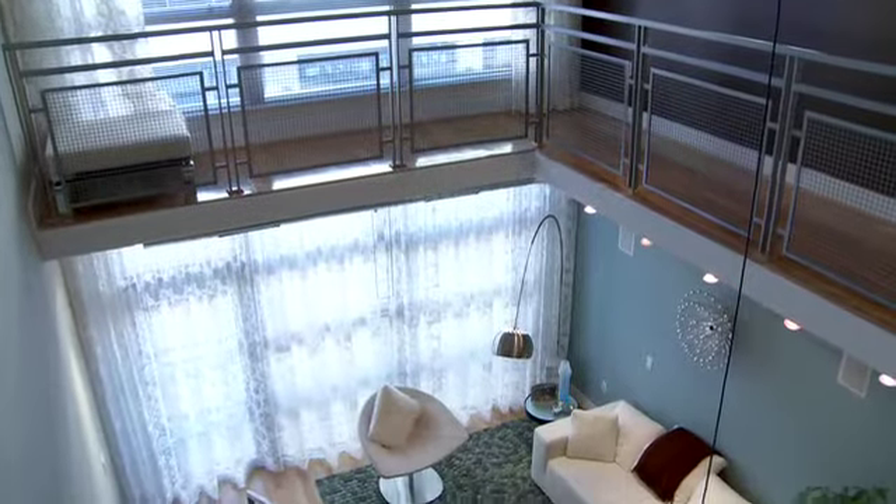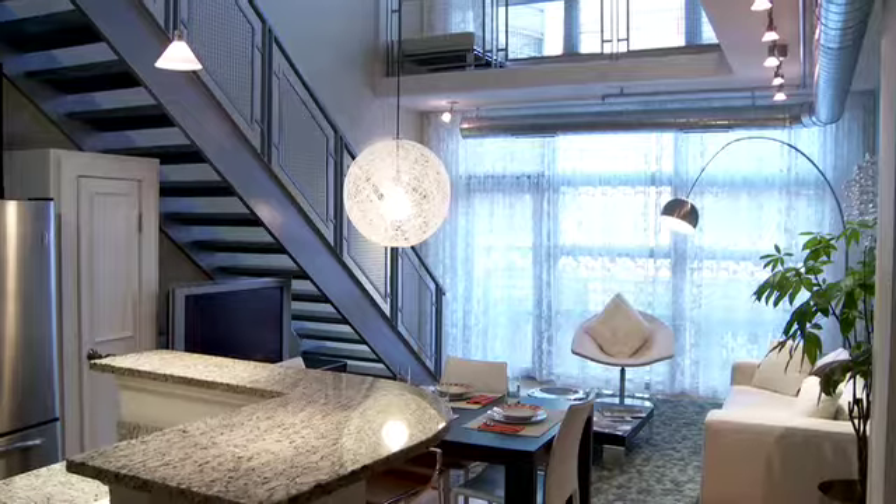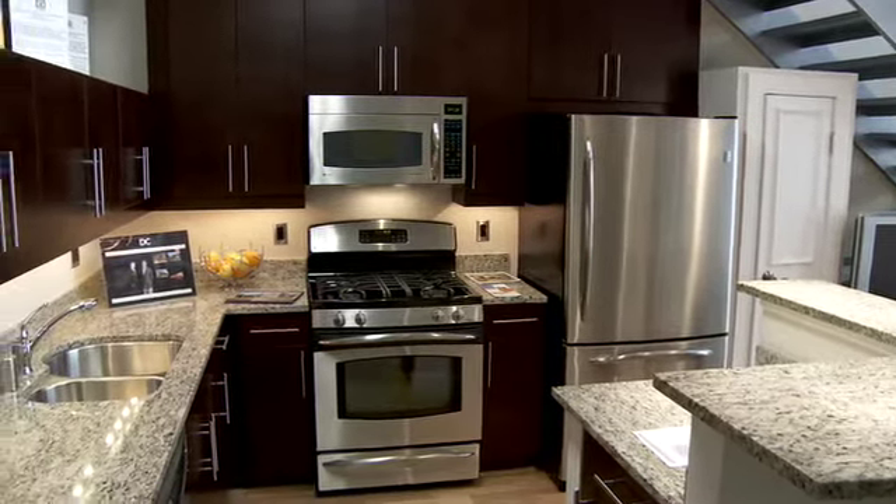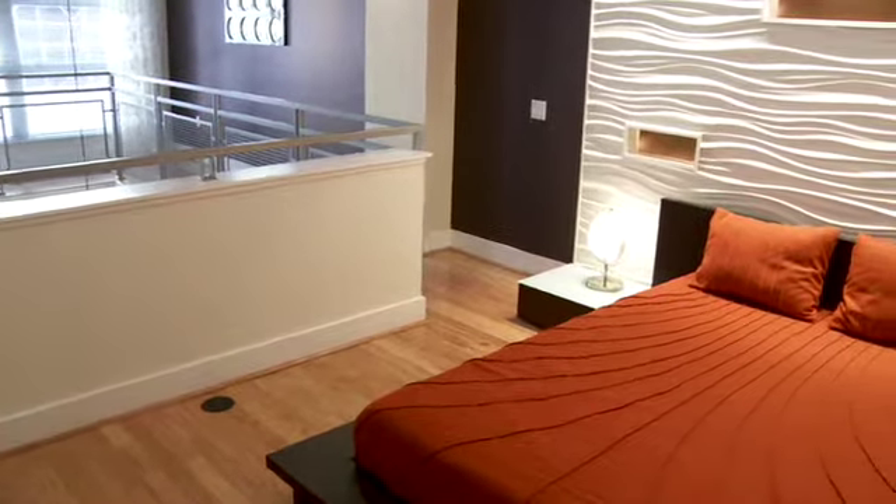The units themselves are one to two-bedroom, and we also have loft units. Two stories, 20-foot ceilings with a catwalk. Finished with granite countertops, stainless steel appliances, hardwood flooring. We call them volume lofts because of all the space that you get — if you're having a party, it's the perfect setting.